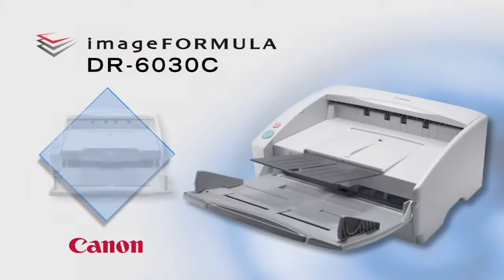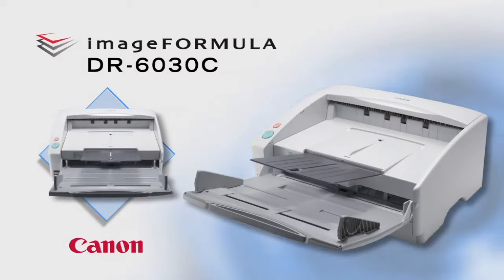The Canon DR6030C is a departmental scanner that blends a compact footprint with high speeds, reliable document handling, versatility, and convenience in any business application.